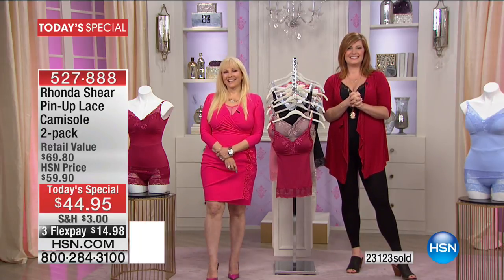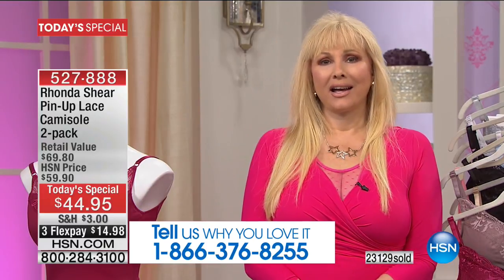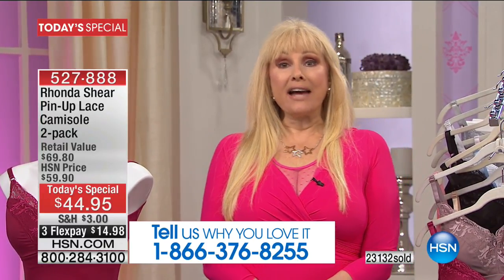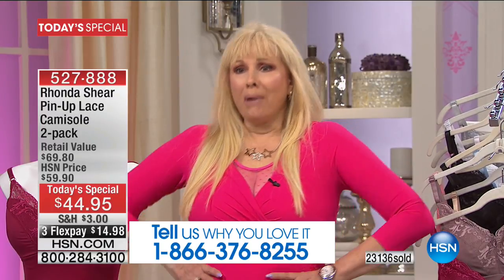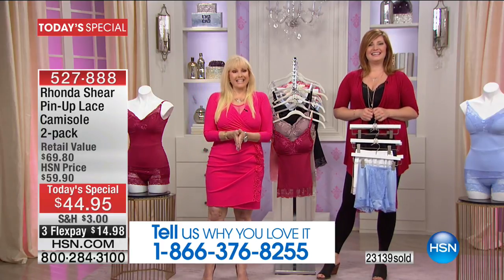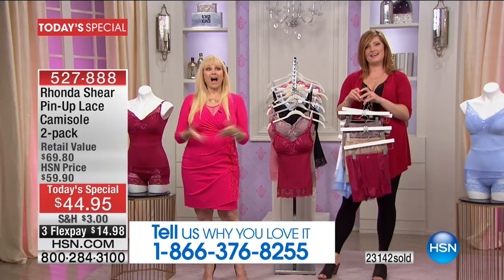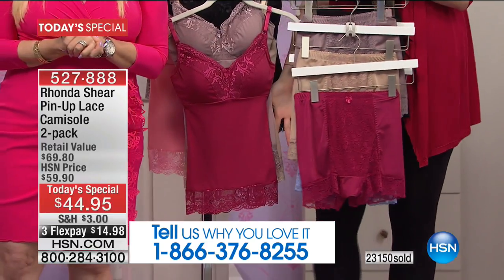Caller Jeanette from California shares that she bought the camisole years ago when it came in a lime green. Rhonda confirms it did have hooks and eyes back then, and even came in cup sizes. Jeanette still has some of the old ones and is now replacing them with the new ones.